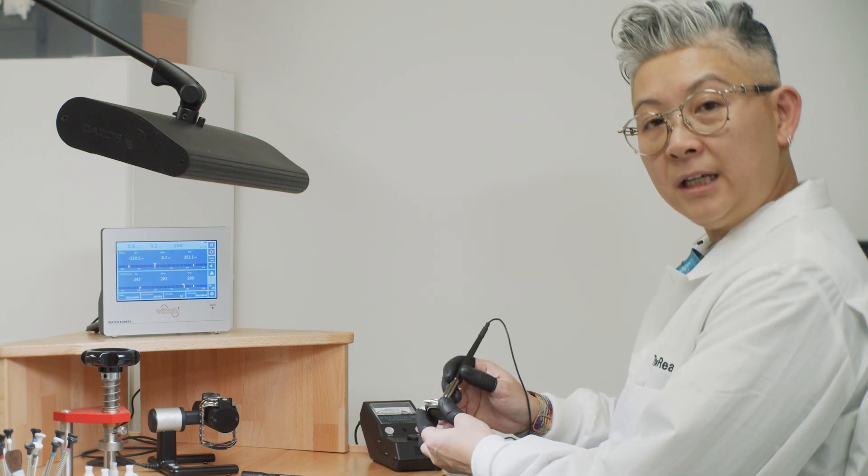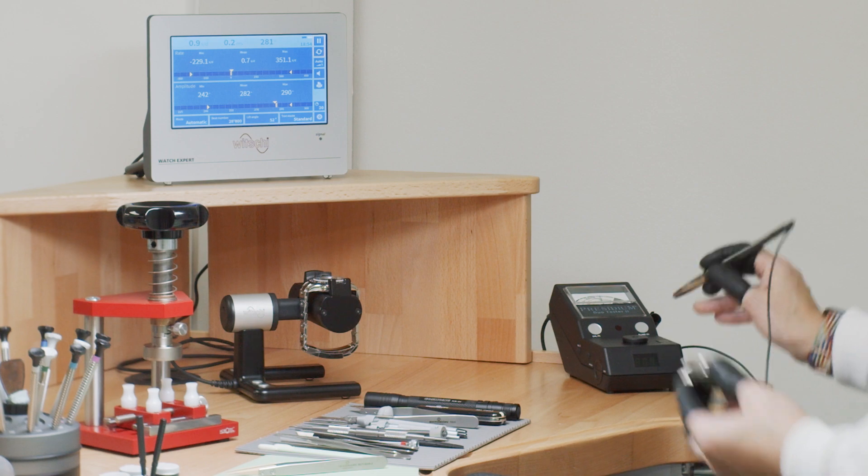We also carry all the state-of-the-art equipment that you will see in your normal Swiss service center. We are able to test each item to make sure it is of the correct standard.